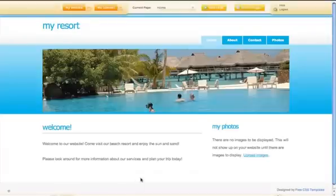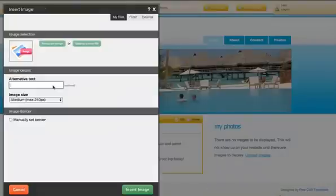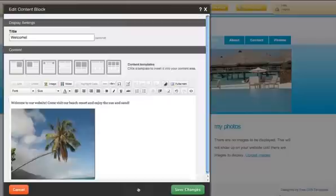Go through the extensive photo library containing more than 85,000 images and choose relevant images for your website. You can load these photos anywhere on your site using a wide variety of settings. Create photo albums or enhance the look and feel of your website layout.